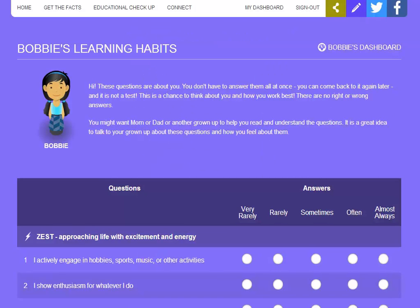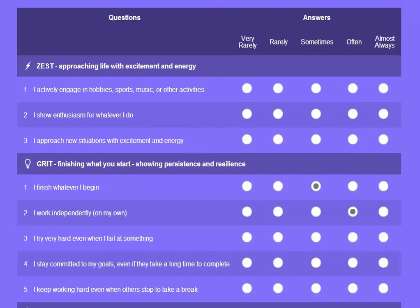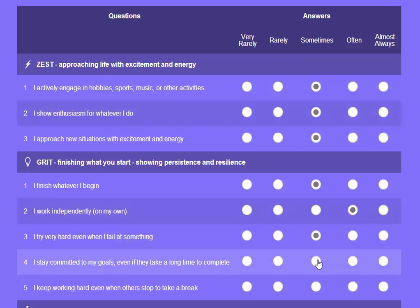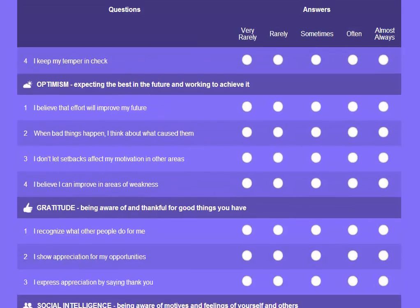Now Bobby's presented with the same questions about learning habits, except that she gets to answer from her own perspective. Just like in my parents' survey, if she doesn't have time to complete all the questions, they're automatically saved, so she can come back and keep working on it later.